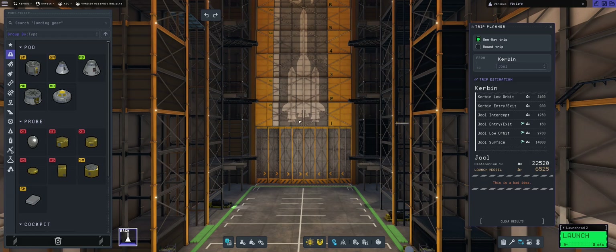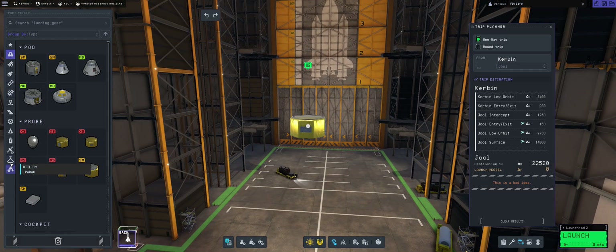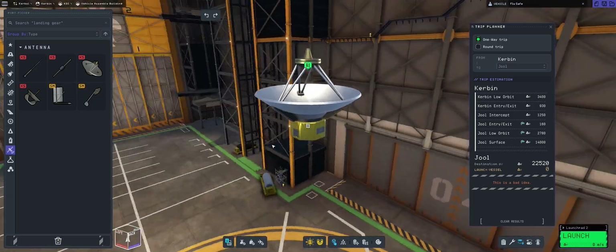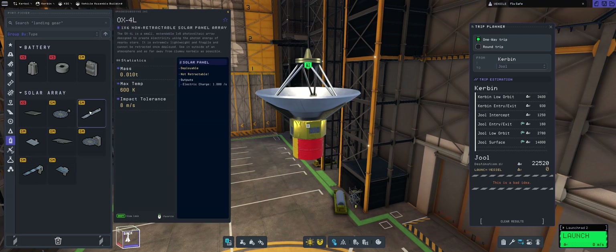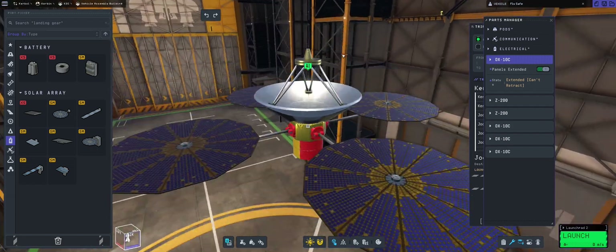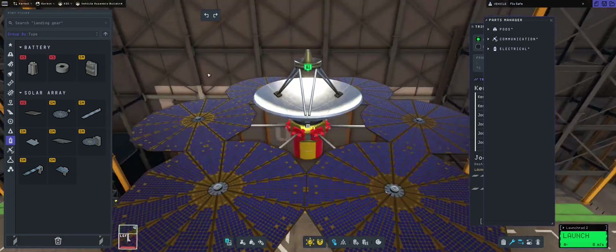The trip planner is showing me that a one-way trip to Jool takes 22,000 meters per second of delta-v, which is just wrong. I would really like if I could have checkmarks to enable and disable certain points — for example, I don't want to land on Jool's surface. That doesn't make sense. Jool orbit? Well, yes, okay.